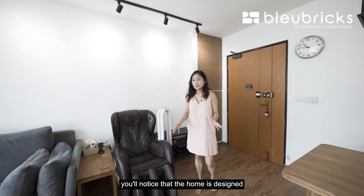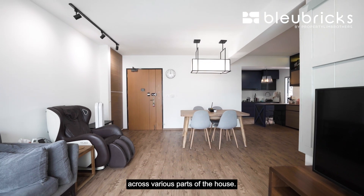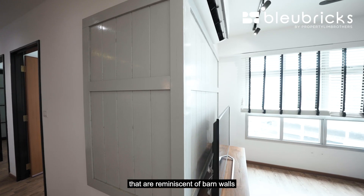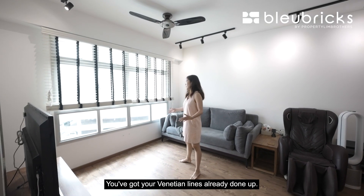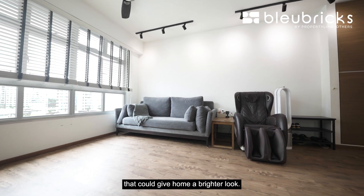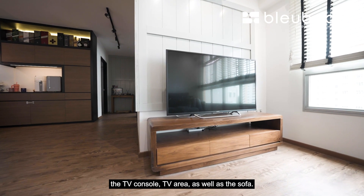As for the interior design, the home has a very rustic feel, taking elements of the farmhouse or barnhouse look throughout. The floors have been laminated with a nicely grained wooden laminate, and there are feature walls reminiscent of barn walls from the western countryside. The living area is very open, with Venetian blinds already done up. Facing northeast, you won't get the harsh west sun, but still enough natural light to keep the home bright. The living room has a regular, well-proportioned space with a TV console and sofa.